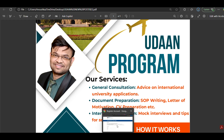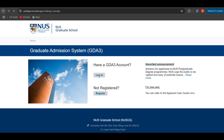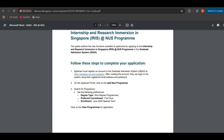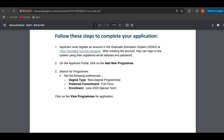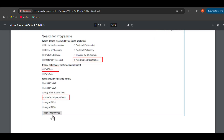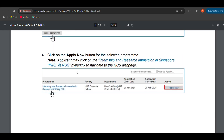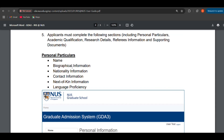Let us dive back into the video. If you are interested in applying, please do apply before 28th February through this portal. There is also an application guide available. On the applicant portal, click on 'Add New Program'. Once registered, select the program. The degree type to select is non-degree program, full-time, with enrollment as June 2025 special term. Then choose what degree you would like to apply for, and click the 'Apply Now' button. Then you fill in your personal information including name, biographical information, nationality, contact information, next of kin information, and language proficiency.